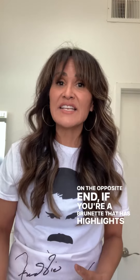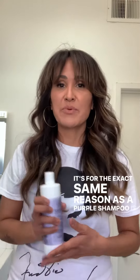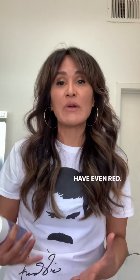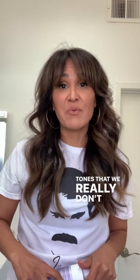If you're a brunette with highlights, or you're prone to more brassy and orange tones, you're going to want a blue shampoo. It's for the exact same reason as purple shampoo — the opposite of orange on the color wheel is blue. As a Hispanic woman with highlights, I tend to go orange or even red, so I use a blue shampoo to counteract those orange tones that we really don't want to see in our hair.